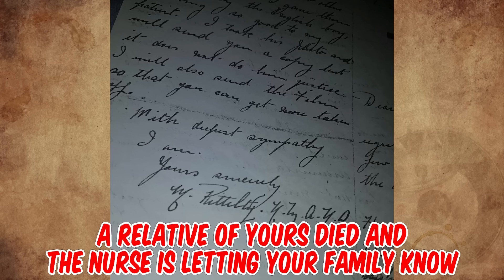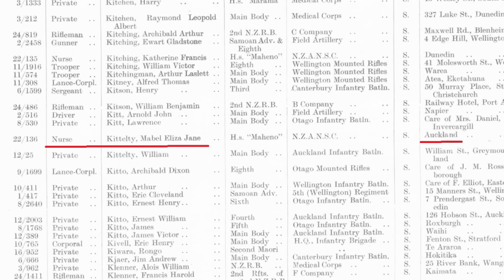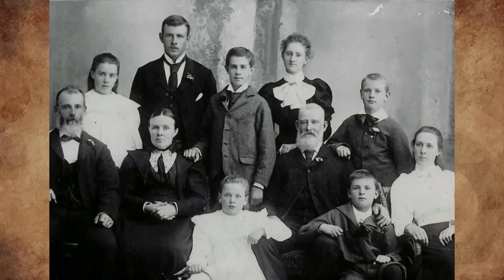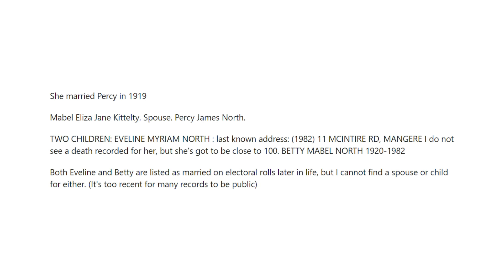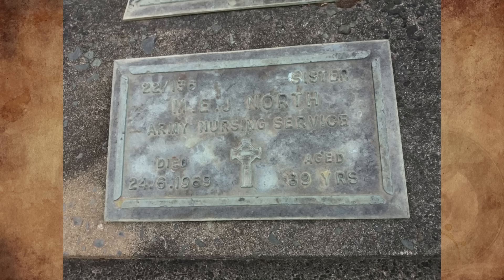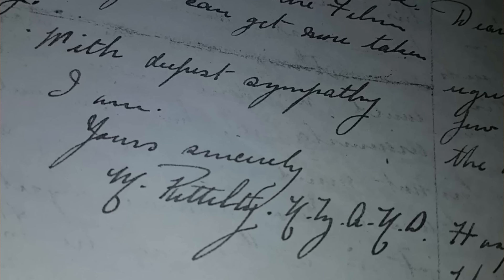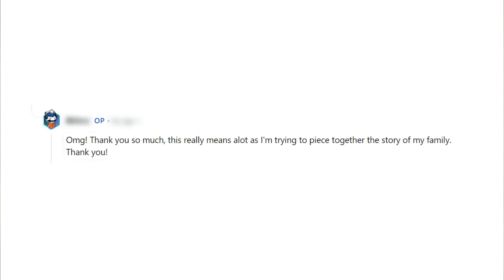I'm guessing a relative of yours died and the nurse is letting your family know. Once I figured out the first letter was a K, it all fell into place. I am fairly certain this is your nurse — her name is Mabel Eliza Kittlety. She's from Auckland. This family photo was taken in 1900 when Mabel was 10; she is probably the young girl on the left. She married Percy James North in 1919 and they have two children, Eveline and Betty North. She died at the age of 89 on June 24th, 1969. There is a well-researched Kittlety family tree on Ancestry.com that you can contact if you have an account, or I can try to put you in touch with them.